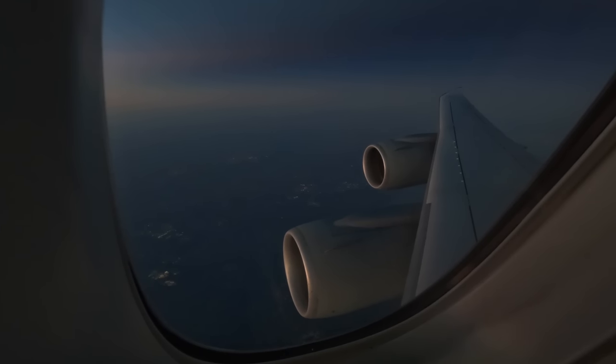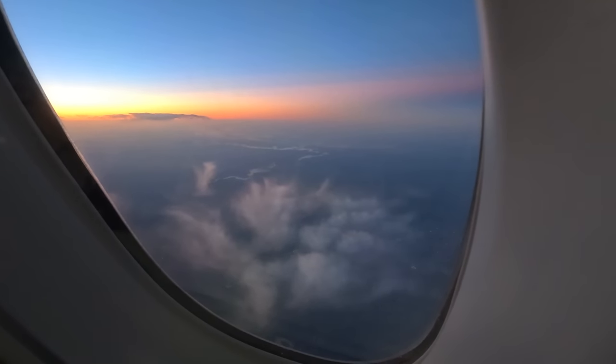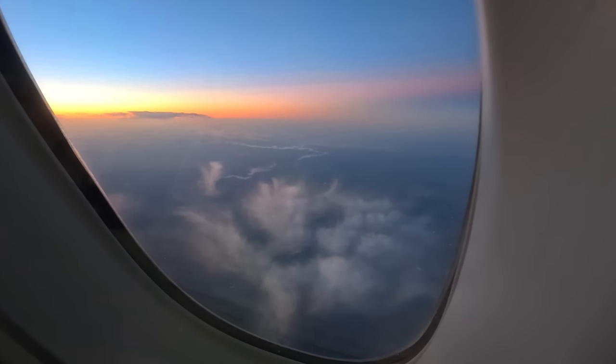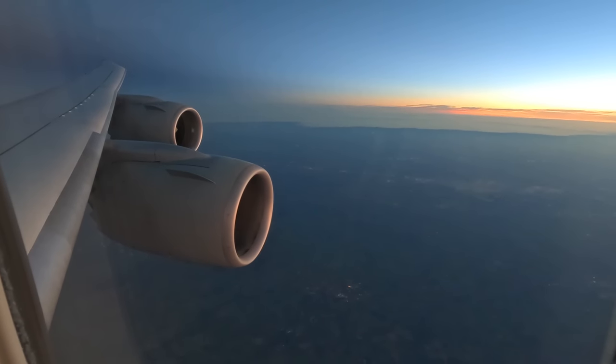Then I sat back and enjoyed the sound and light show outside my window. I only ever watch the sunrise when I'm flying, because I don't have the personal discipline to get up early if it's not for a flight, but it's always a great experience. 70 years ago only the mega wealthy could fly, and that would have been in a rickety DC-3, but now it's much more accessible.